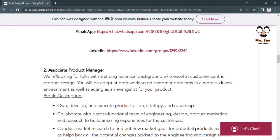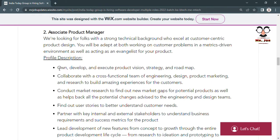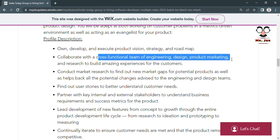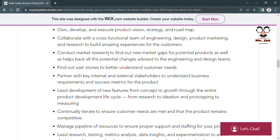For the Associate Product Manager post, experienced candidates will get more preference. The role involves owning, developing, and executing product vision, strategy, and roadmap. You will collaborate with cross-functional teams of engineering, design, product marketing, and research to build amazing customer experiences, conduct market research, identify market gaps, find potential targets, and understand user stories to better understand customer needs.